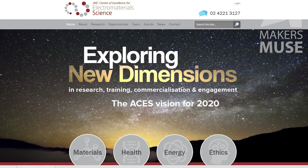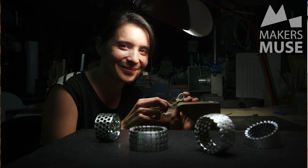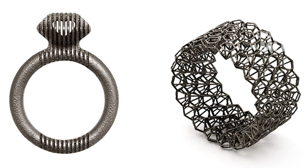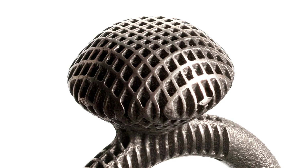Then you've got the Arc Centre of Excellence in Electro Materials at the University of Wollongong in New South Wales, and they're doing some really cool stuff with Titanium printing as well. I had the pleasure of meeting Cinnamon Lee last year — she's a jeweler who's been using 3D printing since forever. She did a collaboration with Arc to do some really interesting 3D printed titanium rings. These things weigh nothing and have a really interesting lattice structure that couldn't be done any other way other than 3D printing. It's a really awesome glimpse into the future of how titanium 3D printing could be used.